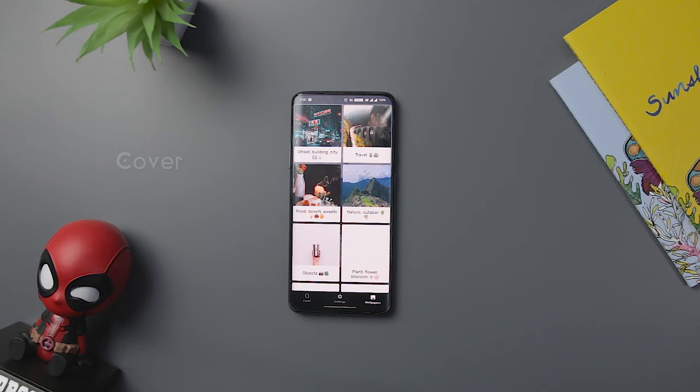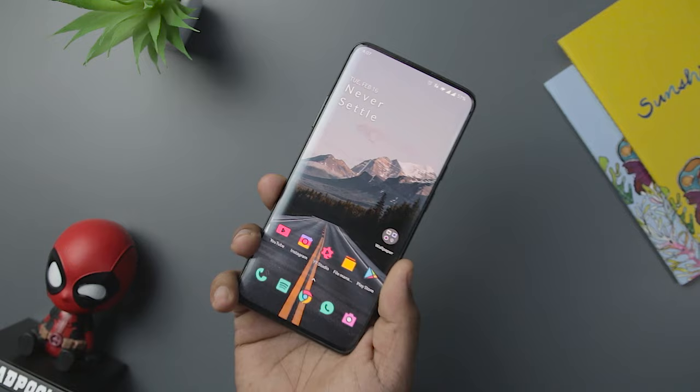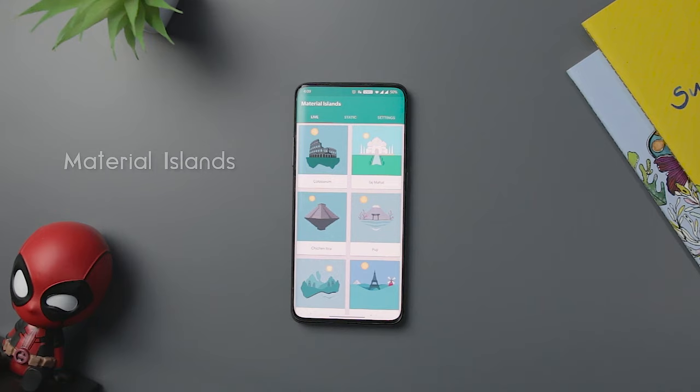Cover Live Wallpaper helps you to customize your live wallpaper and create it as per your liking. This app will immediately add a parallax effect to your favorite pictures. The app is one of the newer apps on the Play Store, is available for free, and has all the premium features without any in-app purchase.